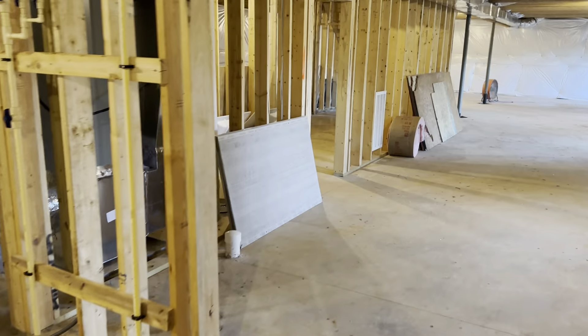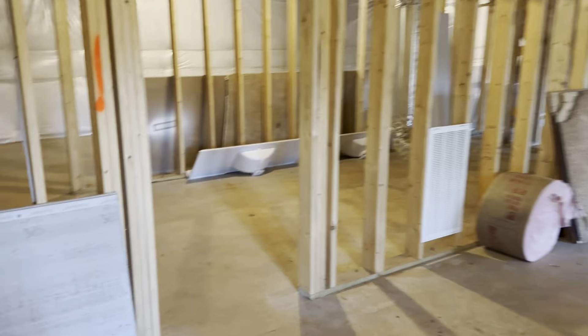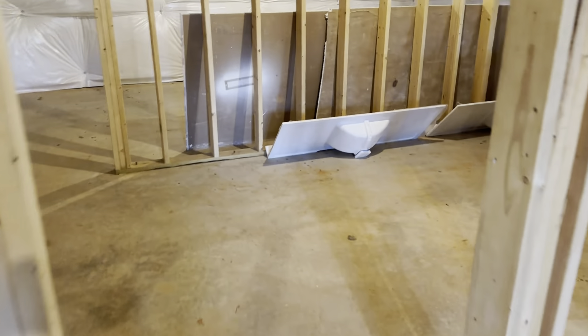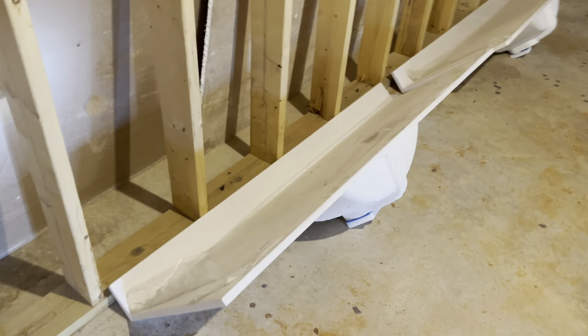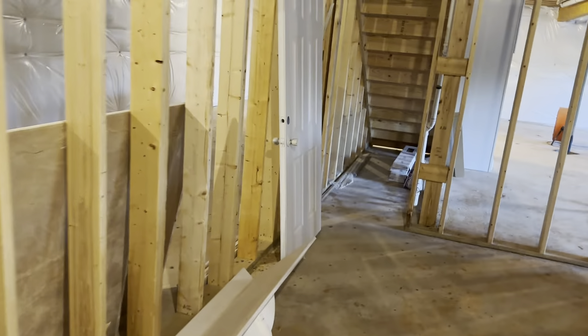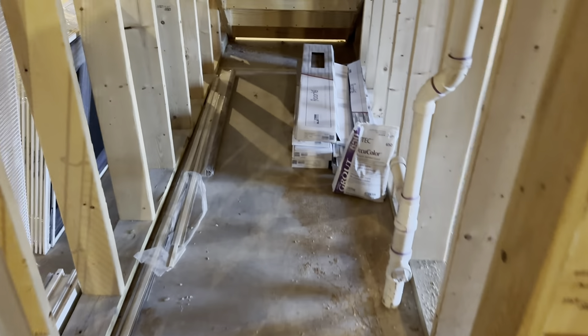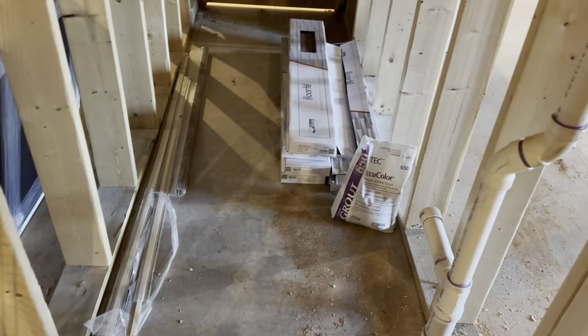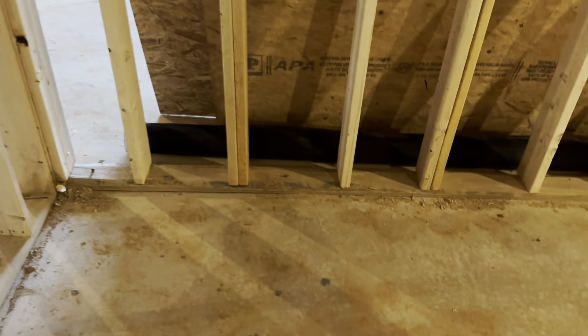Got some durock, insulation, and plywood down here. A couple of sink tops they were going to throw away, a door they were going to throw away. The floor guys left me all the leftover flooring, trim, and everything. I even got screen — so if something happens to the screen porch, I've got screen to replace it.